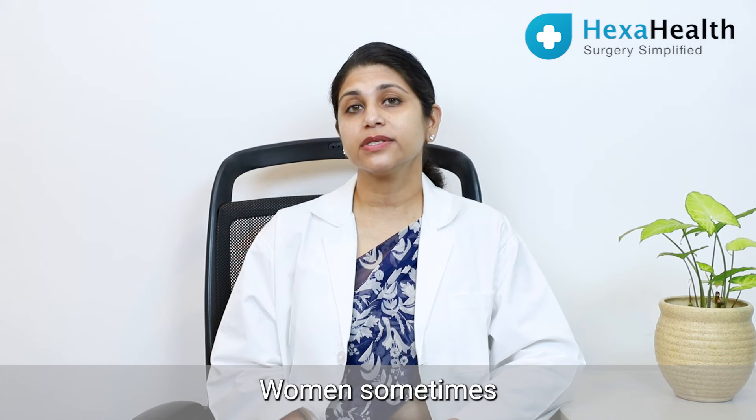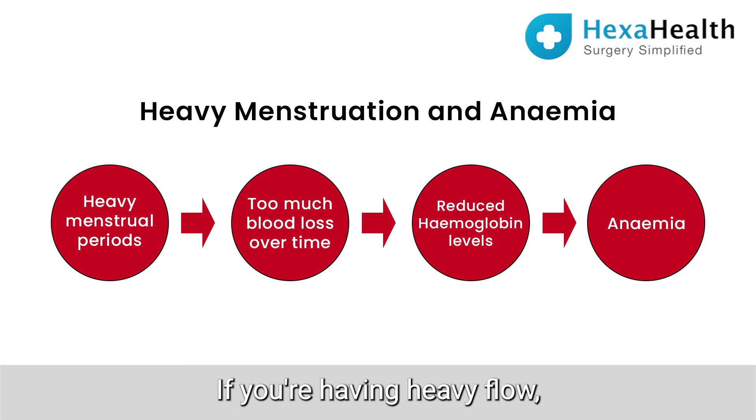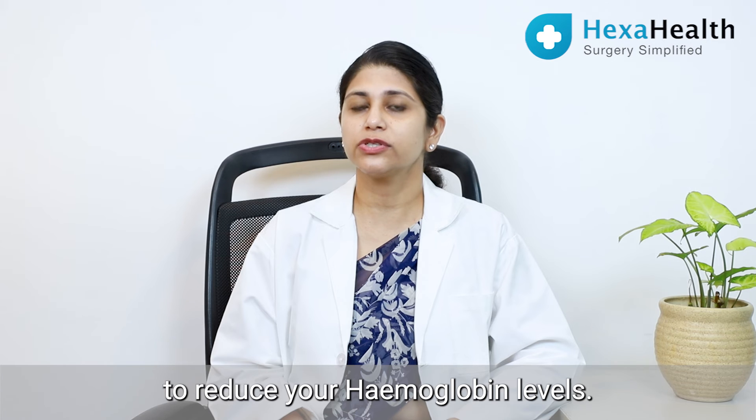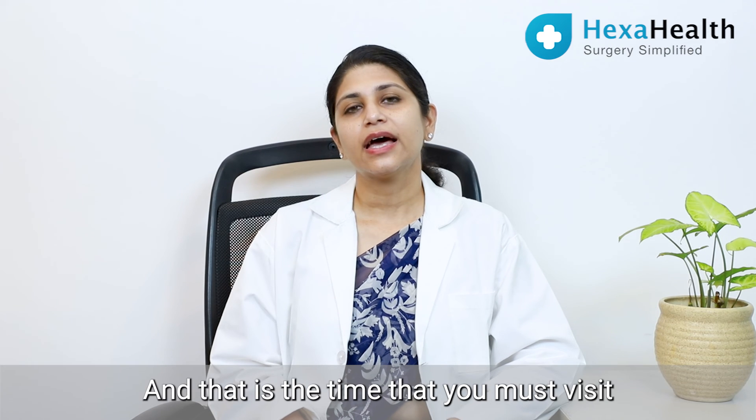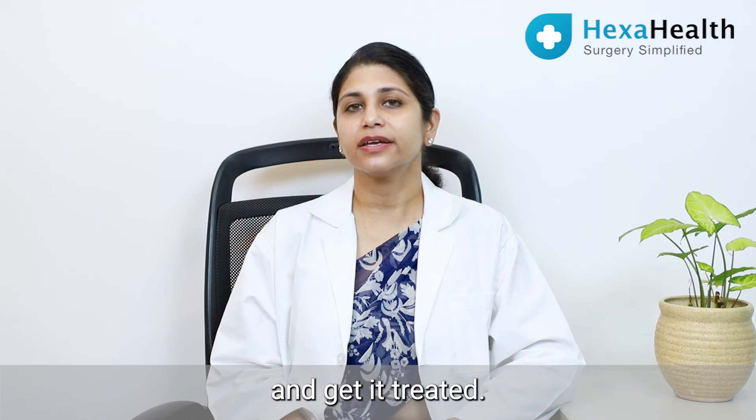Women sometimes ignore the amount of bleeding they're having in their periods. If you're having heavy flow, it could cause enough blood loss to reduce your hemoglobin levels, and that is the time you must visit your doctor and get it checked and get it treated.